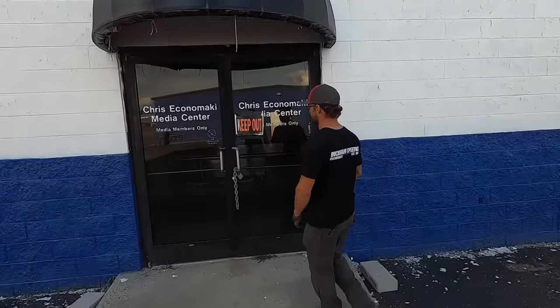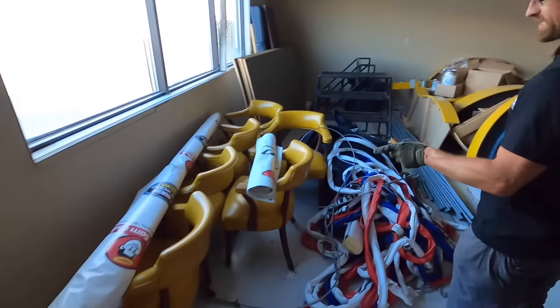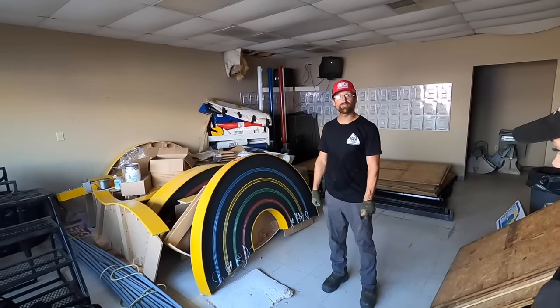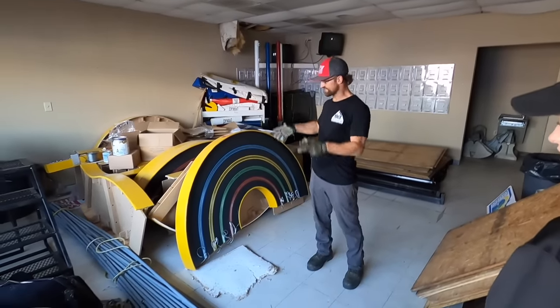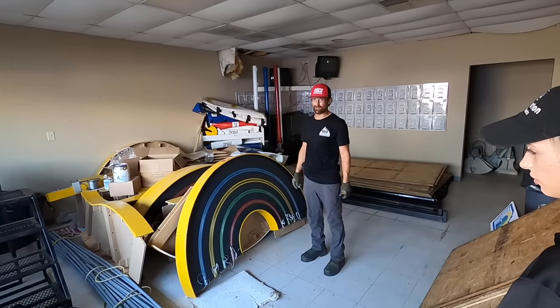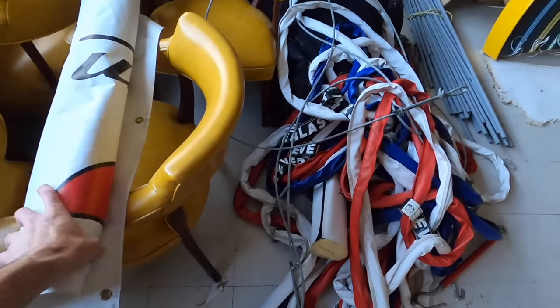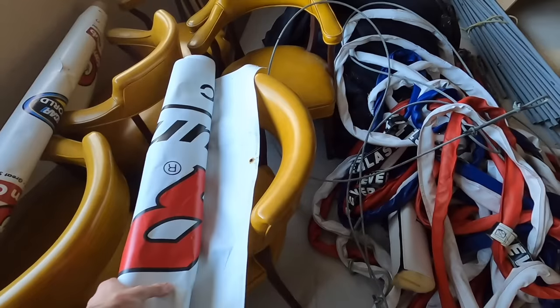This is the old media center — media members only, don't mind if we do. Chairs from the conference room and office. Is that a slot car track? This is a 36-foot-wide slot car track that has two massive motors and inverters that power it. There is so much power running through this thing it's terrifying. It's one of a kind — built by an engineer in South Carolina.